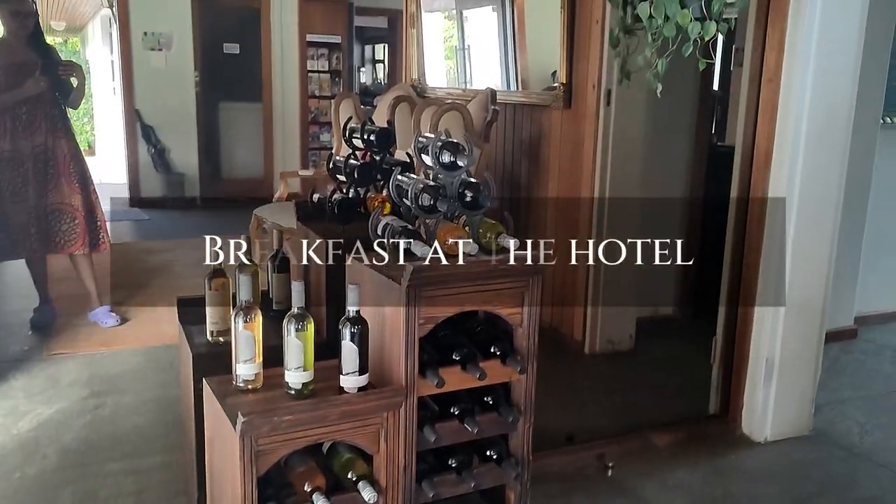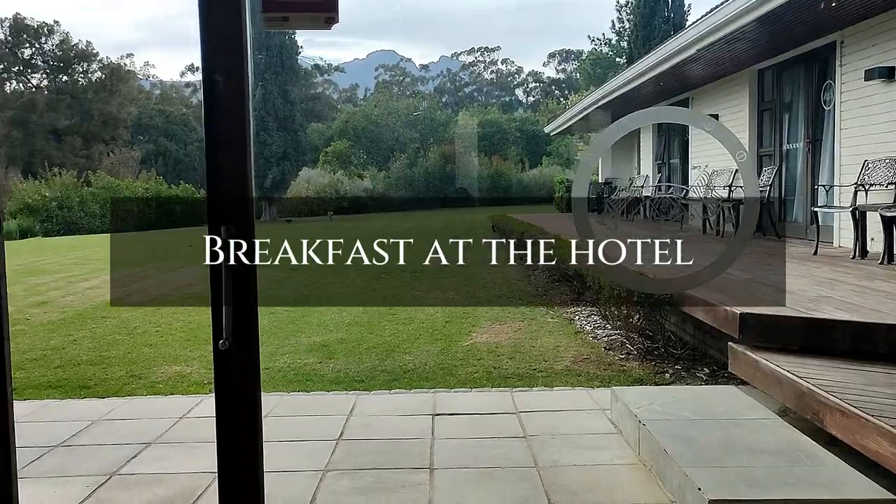We really enjoyed our stay here. Very, very beautiful. Definitely coming back.